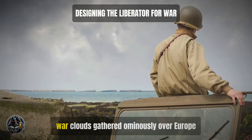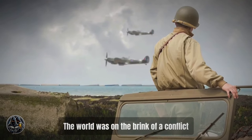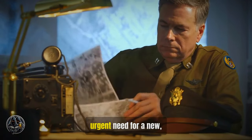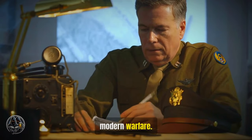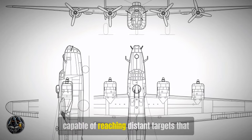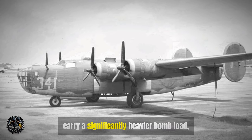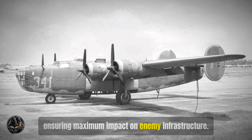In the late 1930s, war clouds gathered ominously over Europe and Asia. The world was on the brink of a conflict that would soon engulf the globe. The U.S. Army Air Corps recognized the urgent need for a new, advanced bomber to meet the demands of modern warfare. They envisioned a plane with an unprecedented range capable of reaching distant targets, and required an aircraft that could carry a significantly heavier bomb load, ensuring maximum impact on enemy infrastructure.